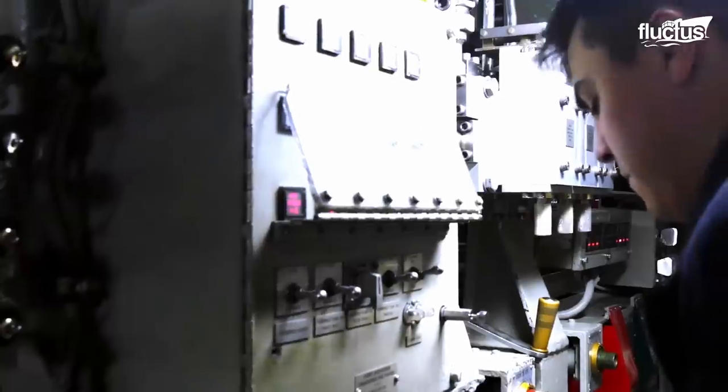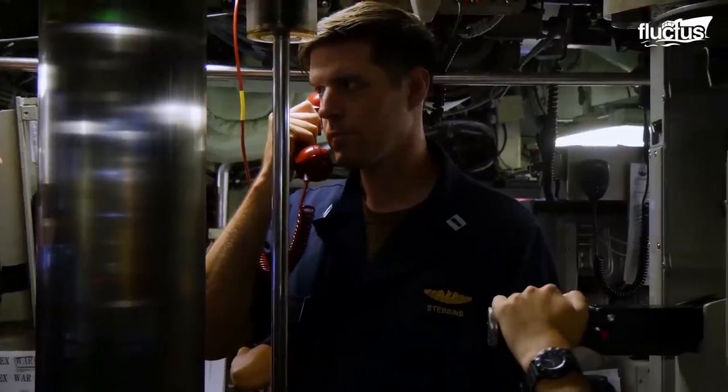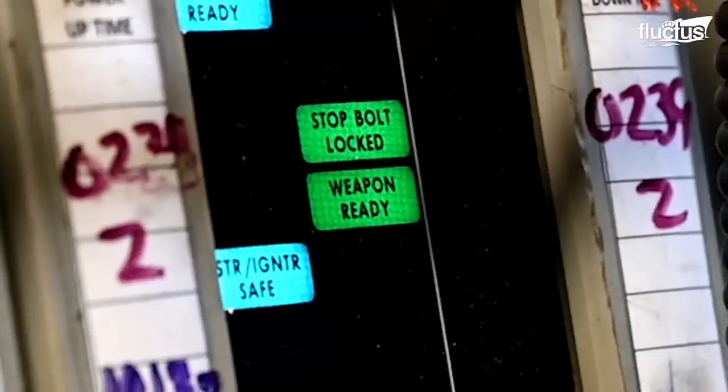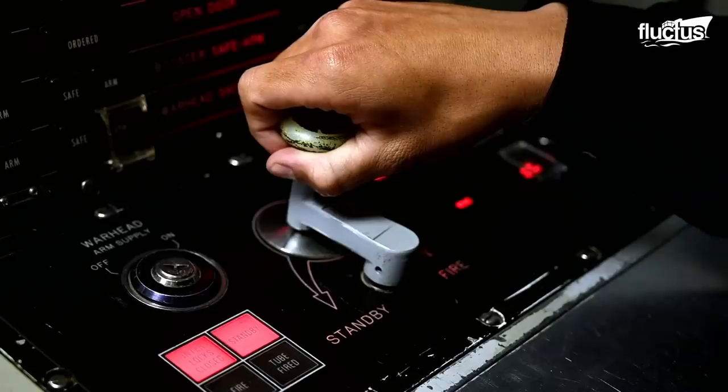However, the team must await commands from the bridge first. Once the target is established, a countdown is initiated, and the weapon is sent off toward the enemy vessel.